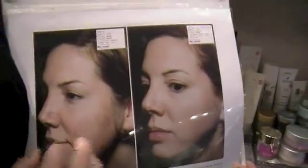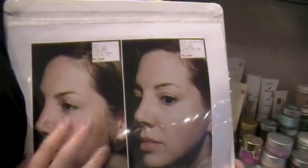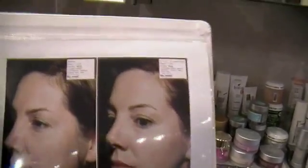Here we have one of our most amazing trials. She's obviously young, but she has a lot of oiliness, a lot of acne, irritation, and inflammation. This is six weeks, so this is a month and a half. It's like a perfect, 100% result.